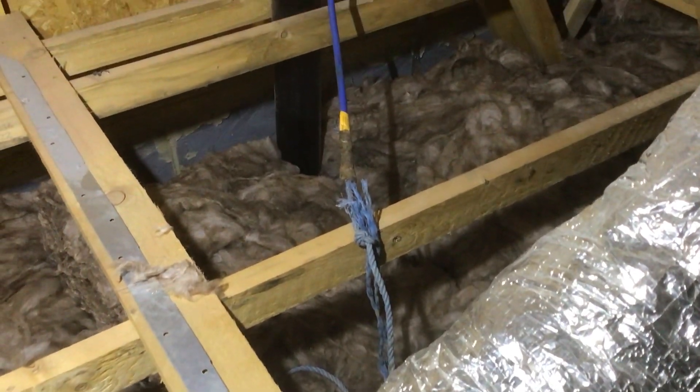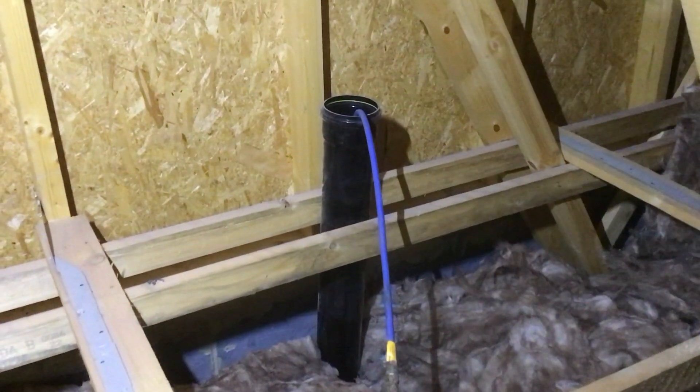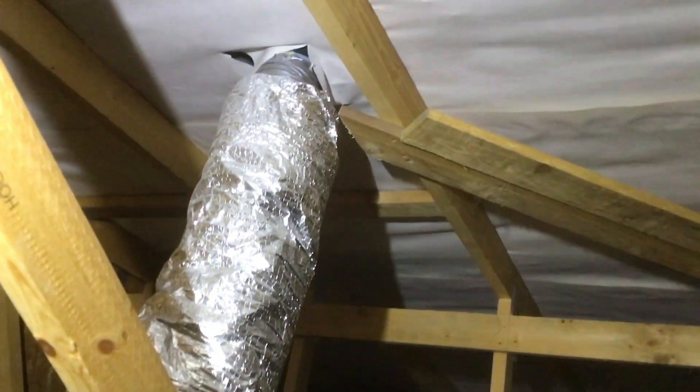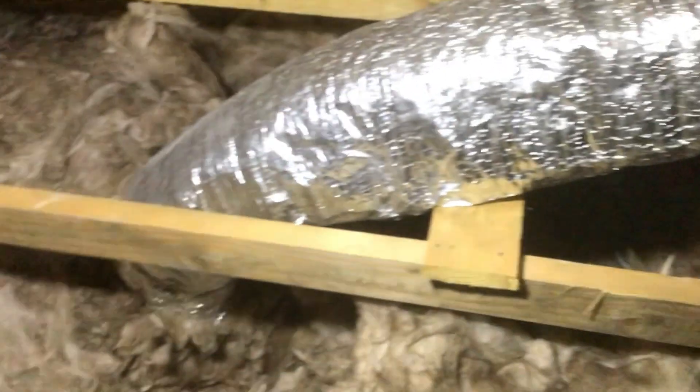Extractor duct — here we go, the air test has still been left on the soil pipe. Again, nobody's checking. That needs an air admittance valve fitted.